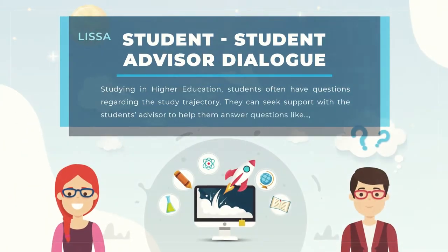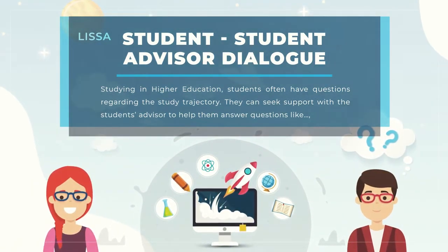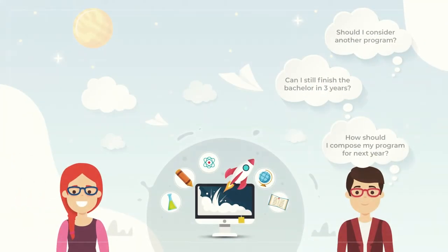When studying in higher education, students often have questions regarding their study trajectory. They can seek support with a student advisor to help them answer questions like: should I consider another program? Can I still finish the bachelor in three years? Or how should I compose my program for the next year?